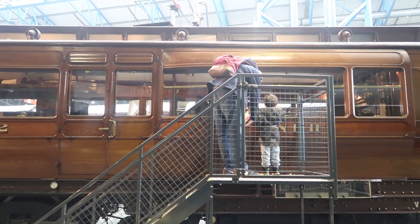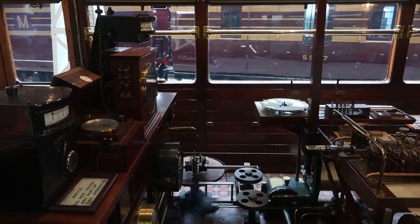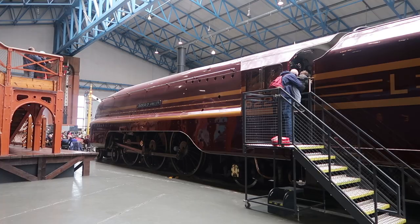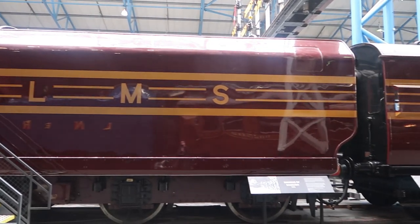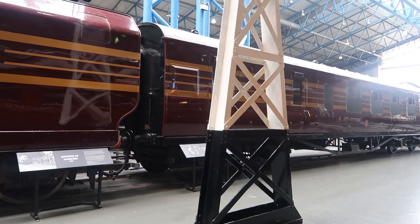This carriage was pulled by the Mallard and the Flying Scotsman when they set their records. It measured the speed they were going, how much fuel they were using, and how much water they were using. The red and gold colours of the Duchess of Hamilton never appeared in service - they were only ever shown like this at the World's Fair in America. When they were on the main line, they were in blue and silver.